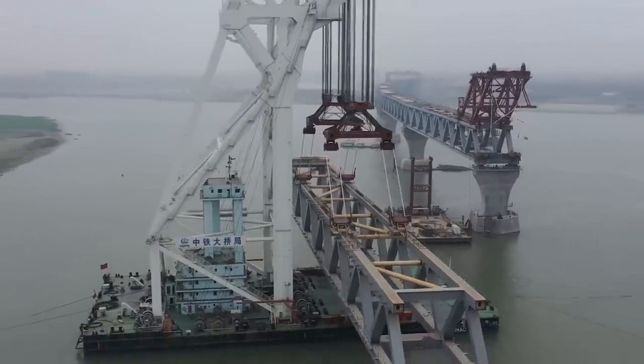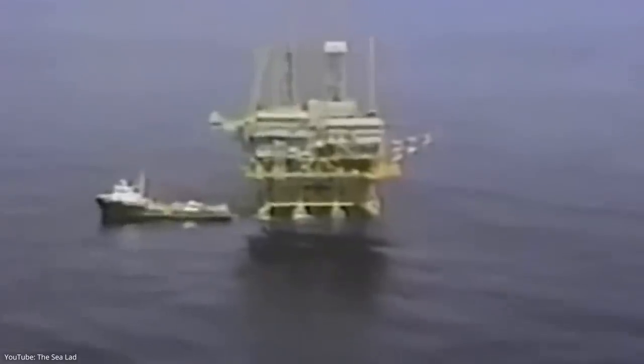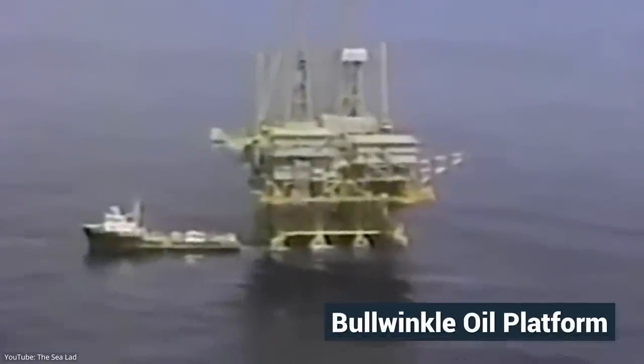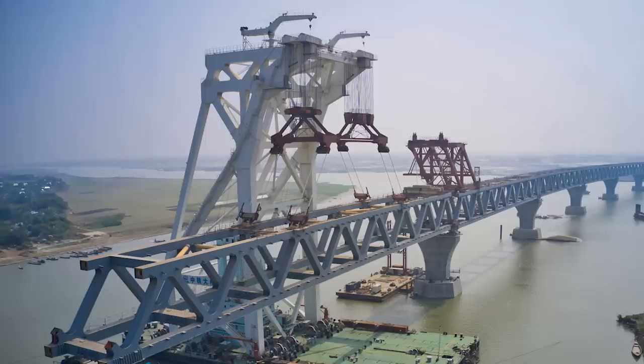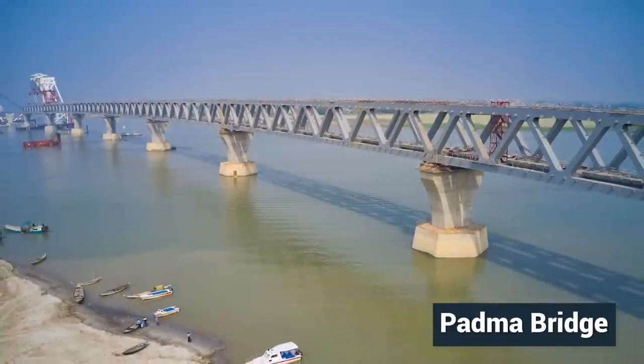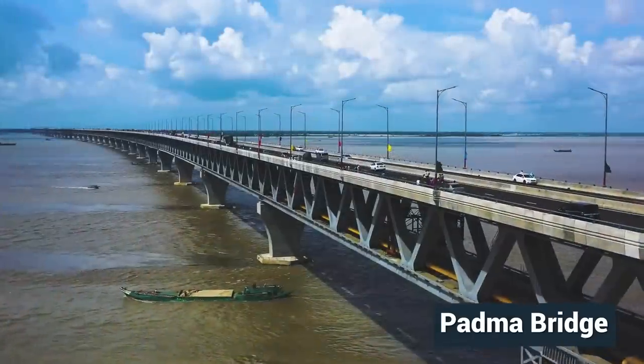Today, we'll uncover the insane size of these projects and explain how they were built. We'll look at the 500-meter-tall Bullwinkle oil platform that was transported to the middle of the ocean, and how steel piles taller than skyscrapers helped Bangladesh's Padma Bridge overcome the challenges of a raging river.